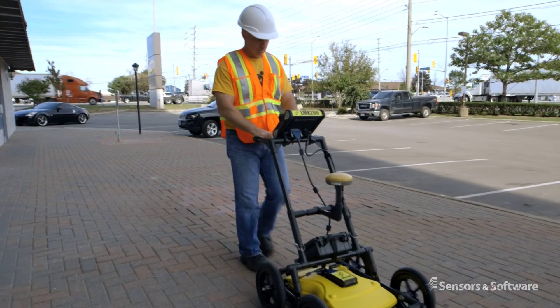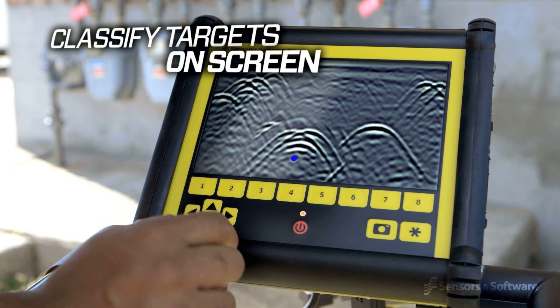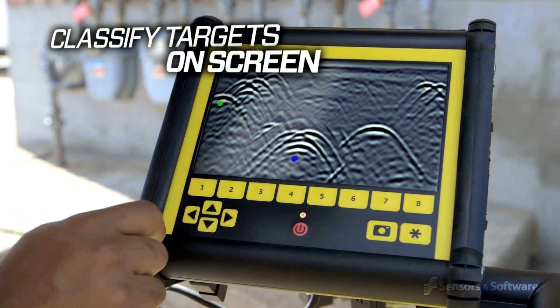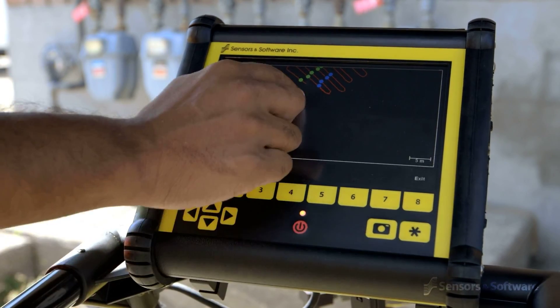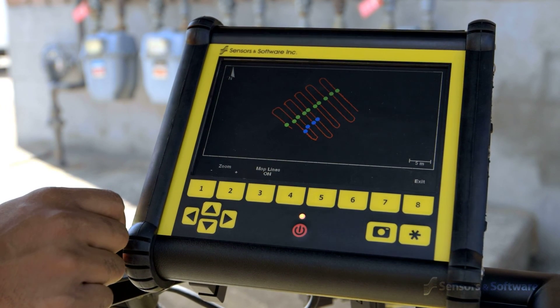The LMX 200 allows you to locate utilities and assign color classifications directly on the touch screen in real time as they are located. These targets are immediately visible in plan views and are included in output reports.